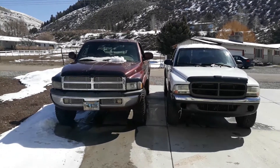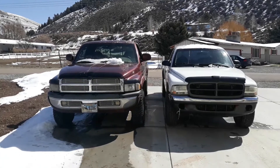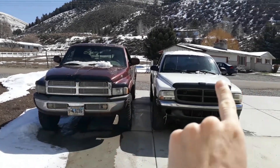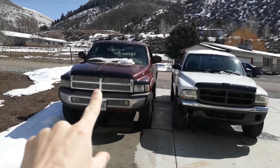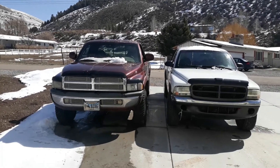Howdy y'all. Today we're going to be comparing the size difference between a second gen Ram 1500 and a second gen Dodge Dakota. The 1500 is a year 2000, and the Dakota is a 2001.